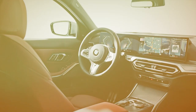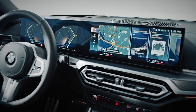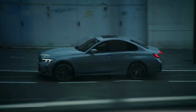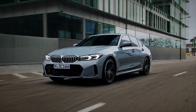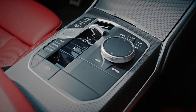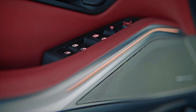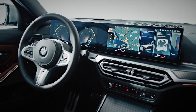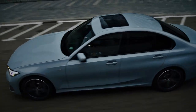Step inside and the changes are more apparent. There's a big new infotainment screen, which BMW calls the Curved Display Interface. It combines the 15-inch infotainment screen with a 12.3-inch digital instrument display, giving the impression of one big screen. The system can be controlled either by the rotary iDrive control on the centre console or via touchscreen. Physical buttons for the climate control have been binned, with temperature now controlled via the screen. Meanwhile, the gear selector lever has been replaced by a smaller toggle switch.